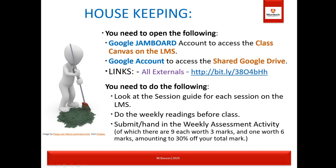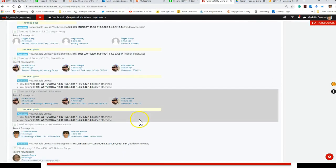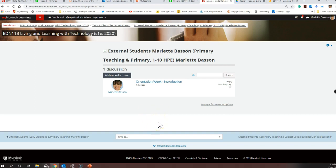On the LMS under task one you'll find your weekly activities. Going to the external section, you'll find orientation week introduction and a topic one post as well. Within the topic one post you'll find where this video is, all other information you need, and you can reply to that post to submit your weekly activities.